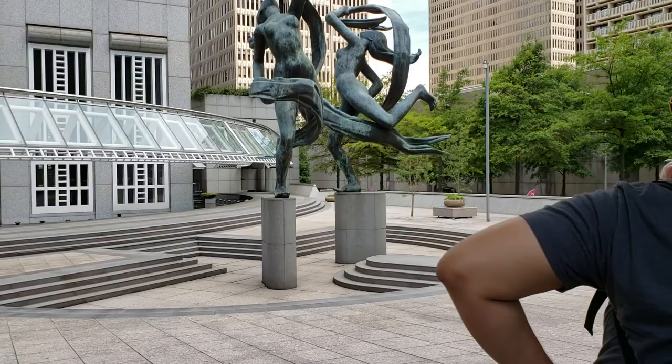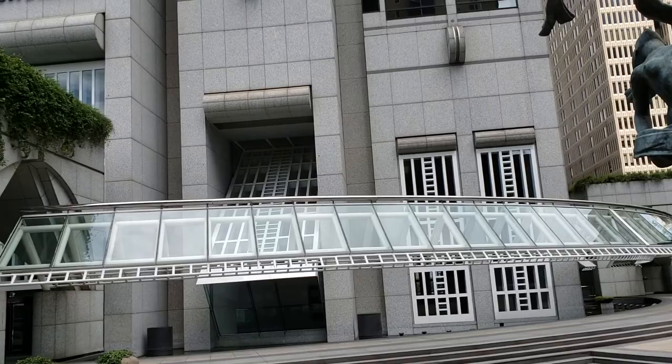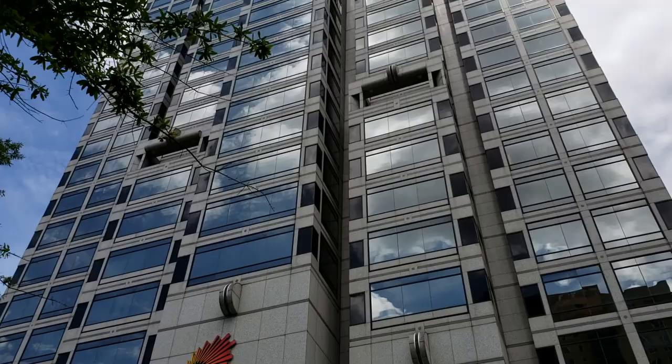Now, our building — there used to be a hotel here. I'm going to pass around another fun little picture. There's a little triangle building here that used to occupy where we're standing now.